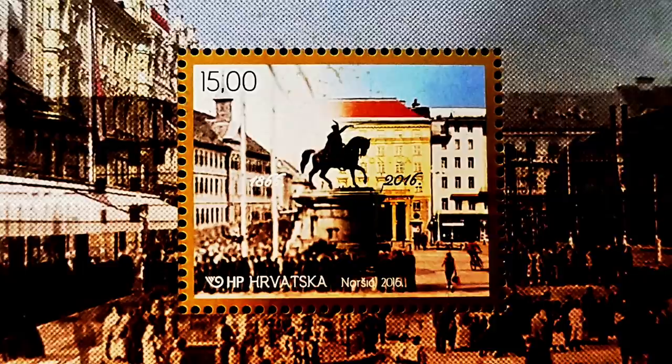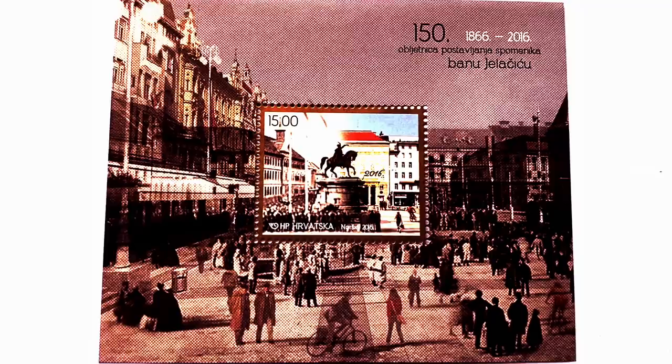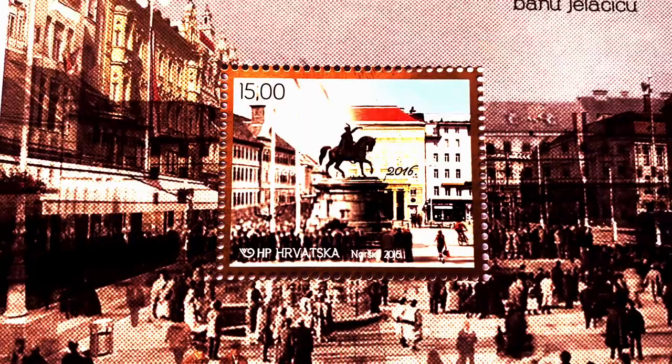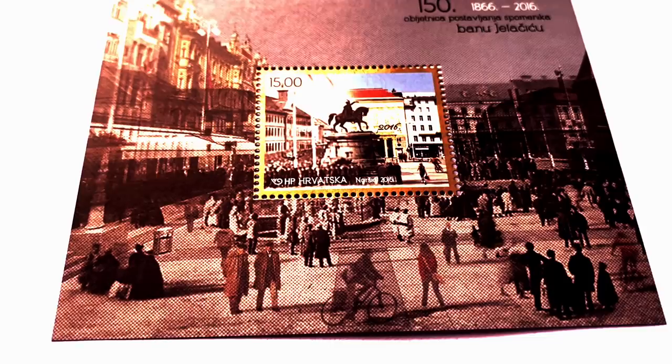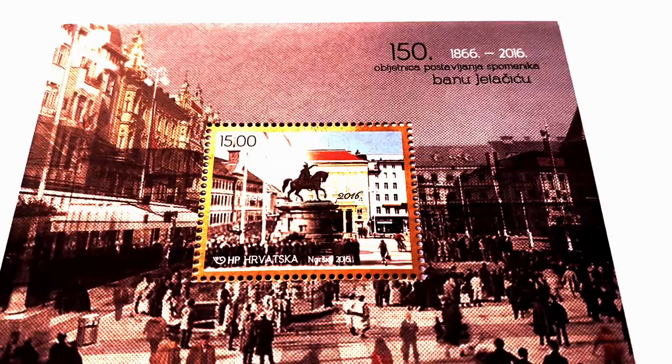The 150th anniversary of the erection of the monument to Viceroy Jelačić: the statue is placed on the main Zagreb square of the same name and represents a recognizable landmark of Zagreb. Josip Jelačić was a Croatian general who fought in many battles defending the Habsburg monarchy during the Hungarian Revolution in 1848. He gained the status of a Croatian national hero by fighting against Hungarian hegemony in Croatia.